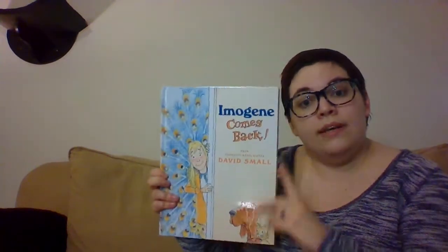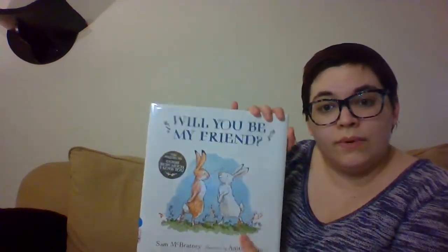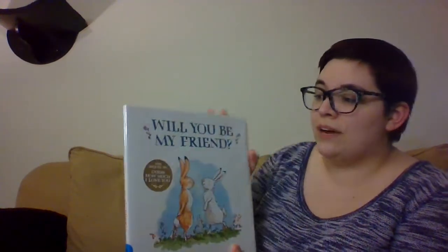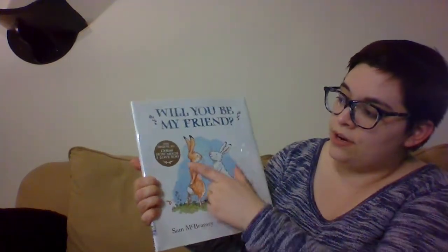Now I have two very fun and special books for you guys today. They are sequels. A sequel is the second part to something. So there was a book called Imogene's Antlers that was written many years ago by the same guy, and he wrote a new one called Imogene Comes Back. And the same thing with Will You Be My Friend. Sam McBratney, many years ago, he wrote Guess How Much I Love You. So we're going to be reading both of these today.